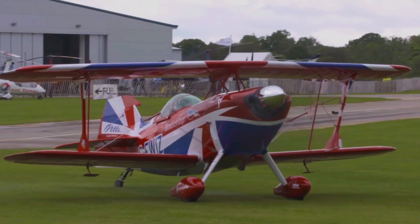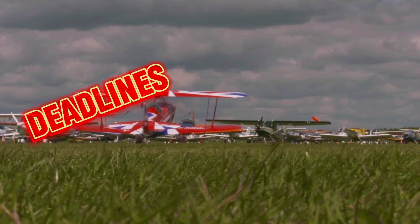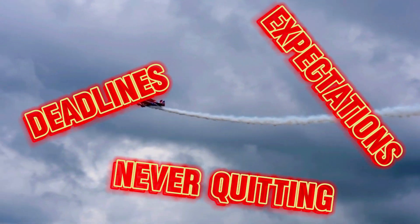E is for external pressures. Lastly, those sneaky external pressures — we've all got them. Deadlines, expectations, and the urge to push through no matter what. But here's the thing: knowing when to say no or to delay a flight could be the difference between a story and a statistic. It's about making decisions free from pressure, ensuring safety is the priority.